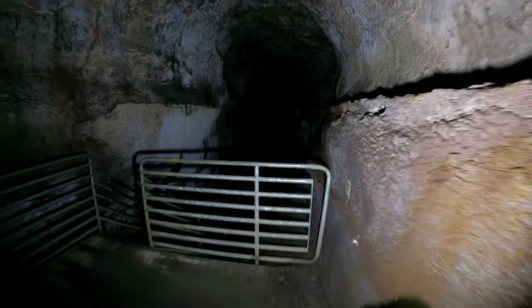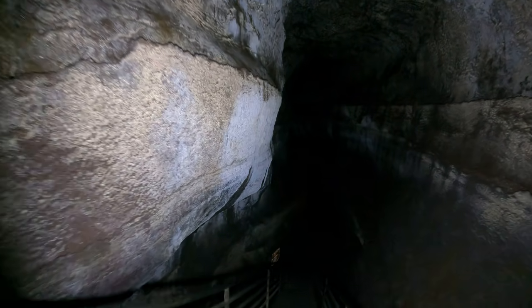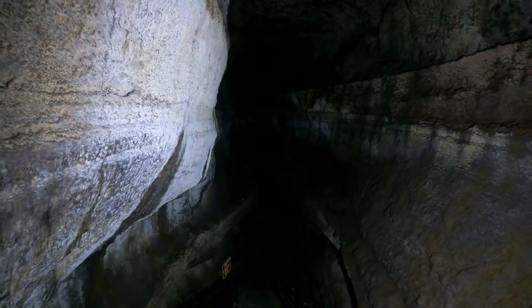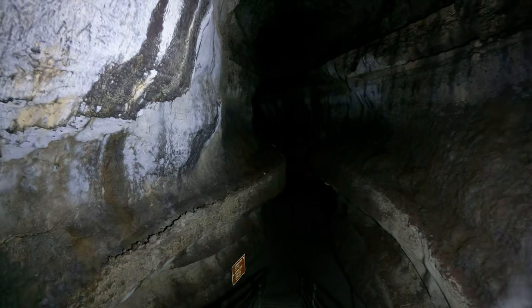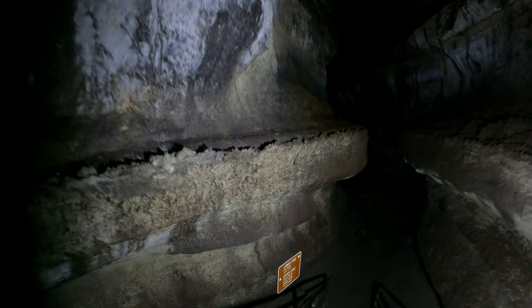Same thing — when this cave was discovered there were no stairs, you had to climb down with a rope. You can see there were multiple levels here, but some of them are useful and some are not. Notice how it's suddenly getting colder as we descend down here.